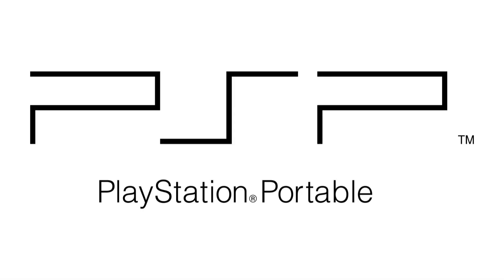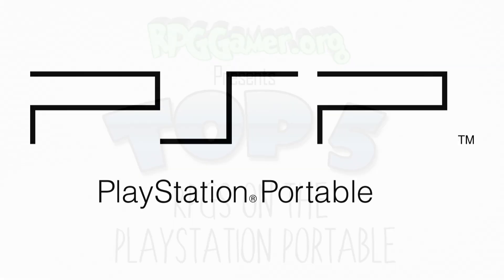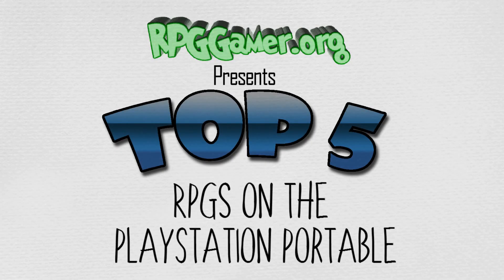Also on the unit's front: four PlayStation face buttons, the directional pad, the analog nub, and several other buttons. The system also has two shoulder buttons, with the back of the PSP featuring a read-only Universal Media Disk (UMD) drive for access to movies and games.